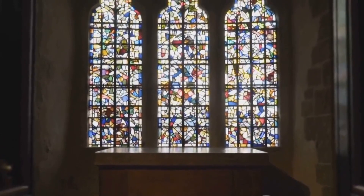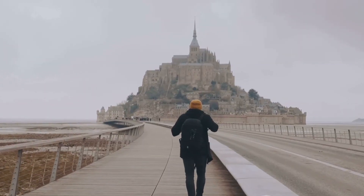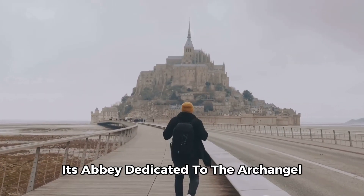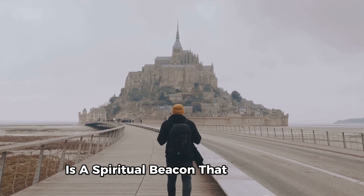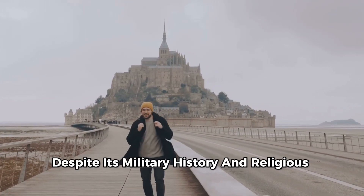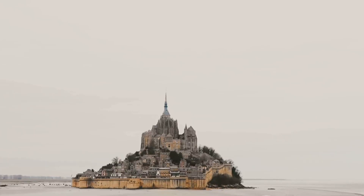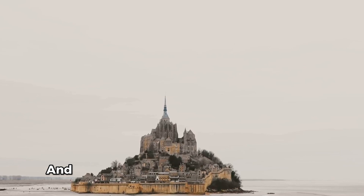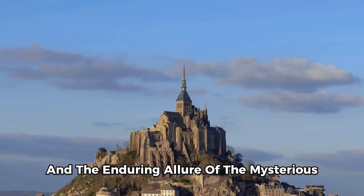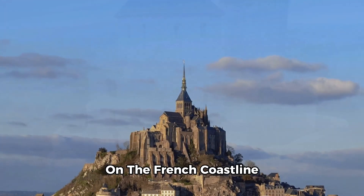But it's not just a castle. Mont Saint-Michel has also been a place of pilgrimage since the Middle Ages. Its abbey, dedicated to the archangel Saint Michael, is a spiritual beacon that has drawn the faithful for centuries. Despite its military history and religious significance, Mont Saint-Michel is more than the sum of its parts. It's a testament to human ingenuity and the enduring allure of the mysterious. Despite the tides of time, Mont Saint-Michel remains a breathtaking spectacle on the French coastline.